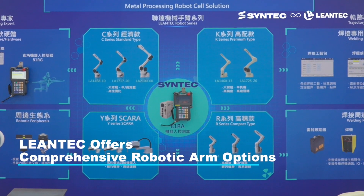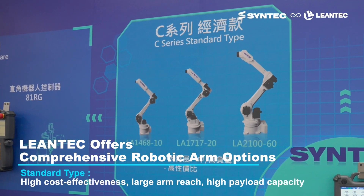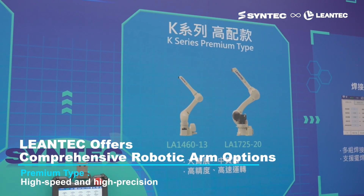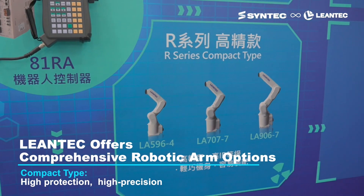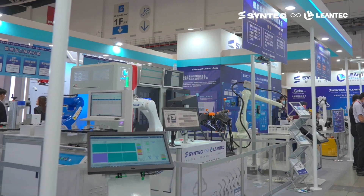Lentec offers a diverse range of robotic arm series, which includes standard type with high payload capacity and extended reach, premium type for high speed and precision, cost-effective 4-axis SCARA robots, and compact type designed for high precision and protection.